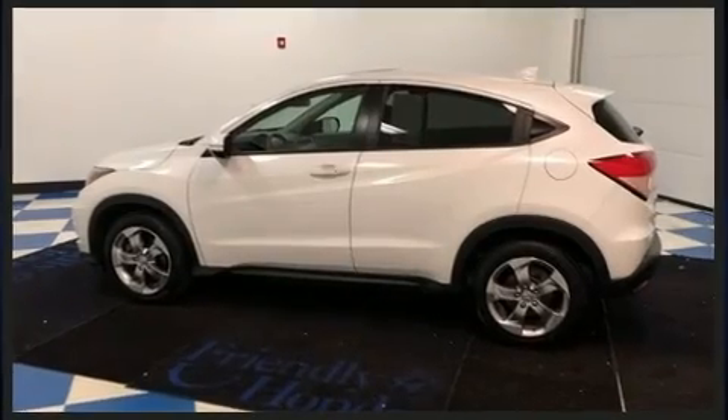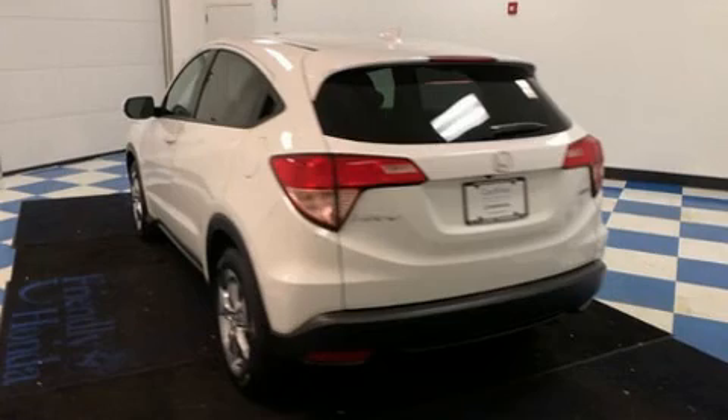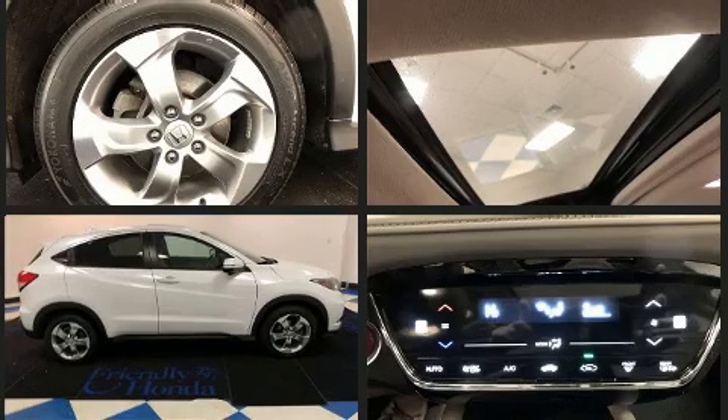Top features include front bucket seats, one-touch window functionality, fully automatic headlights, and air conditioning. Audio features include a CD player with MP3 capability and six speakers providing excellent sound throughout the cabin.